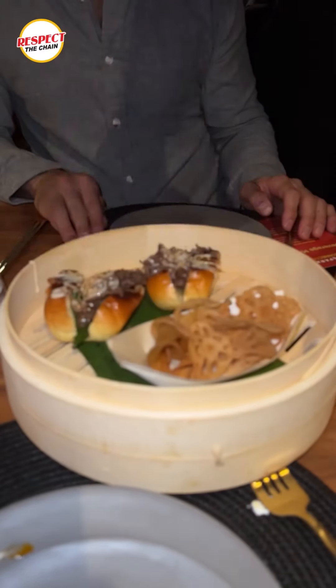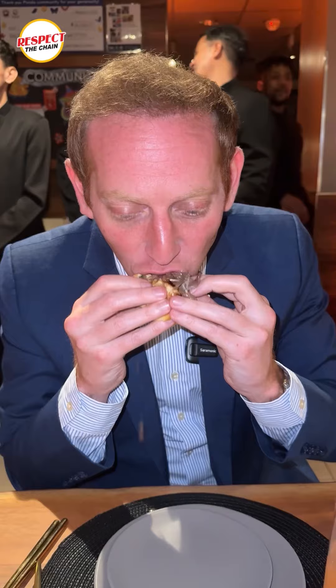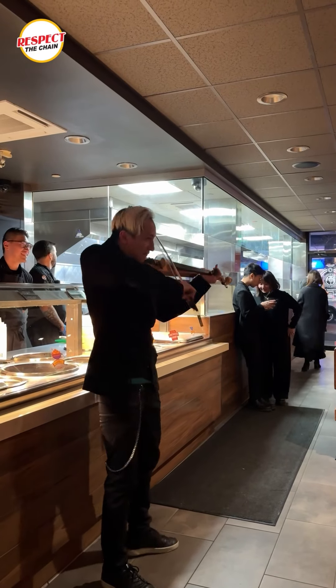Right here we've got a Mongolian beef sandwich. This is literally shaved prime rib. We've got the onions here. There's cheese sauce on here. That prime rib is very elegant, very delicate, feeling very fancy. Again, this is all about fanciness here at Panda Express.